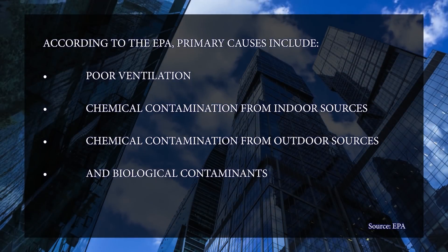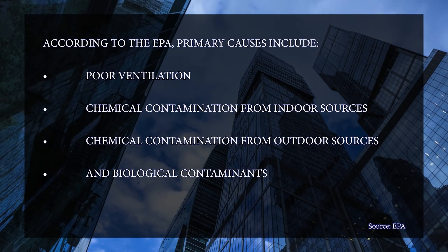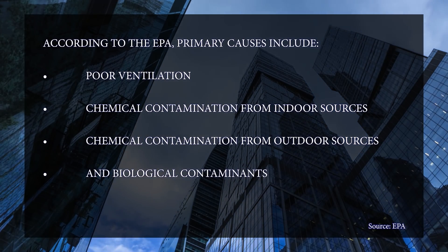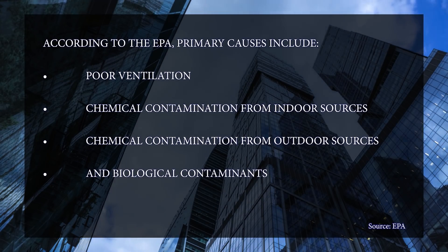Let's dive into what causes it and some of the solutions. According to the EPA, primary causes include poor ventilation, chemical contamination from indoor sources, chemical contamination from outdoor sources, and biological contaminants.